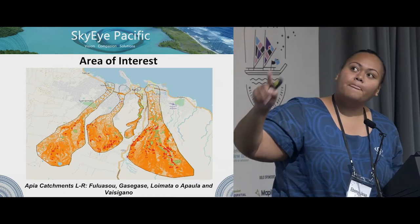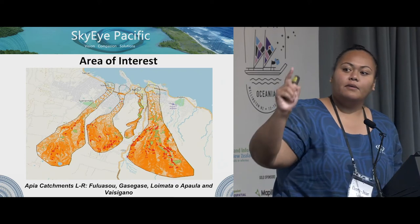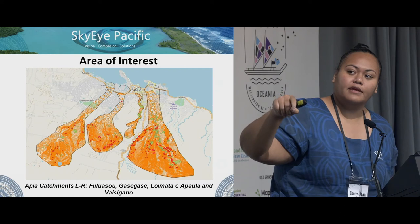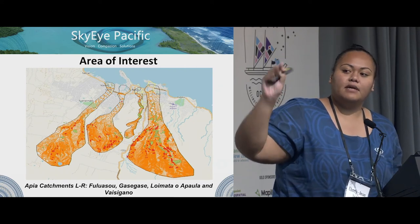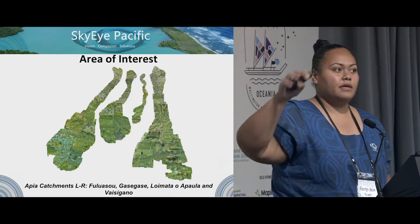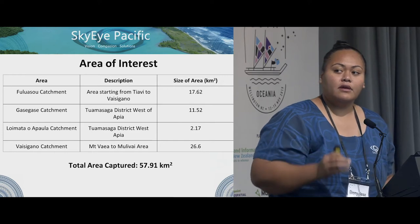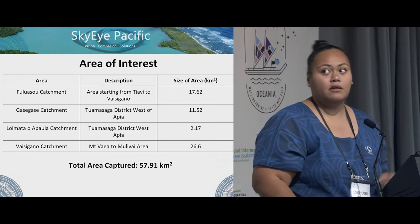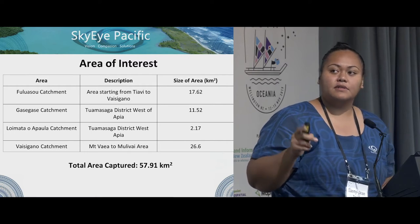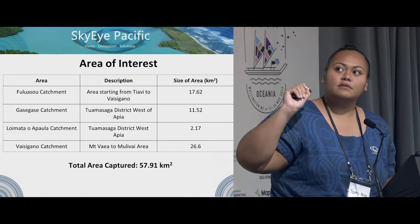This is the area — this is in Apia. From left to right, that's Fulua-Sou River catchment, Ngatingase, Leumata Apaula, and Waisingano. This is the overall imagery that we captured. The total area captured was 57.91 square kilometers, with Waisingano catchment being the biggest at 26.6, and Leumata Apaula the smallest at 2.17 square kilometers.